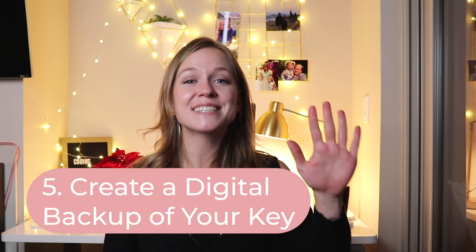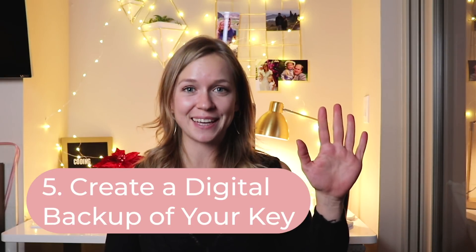And finally, number five: creating a digital backup of your key. Keys are great until you lose them. If you lose them and don't have a backup or spare copy at your parents' house, or your flatmate can't let you in, you need to call a locksmith to change the locks and give you a new set of keys. The downside is that it's pretty expensive and the locksmith might not be available straight away, so it can take a long time.